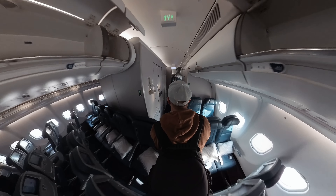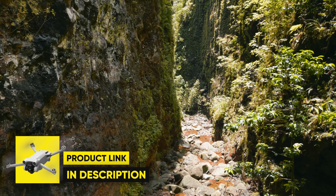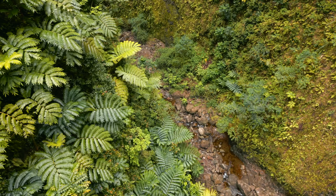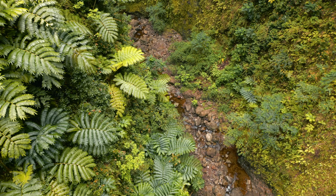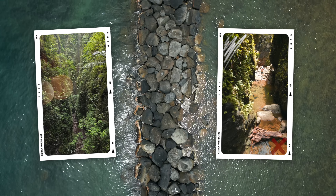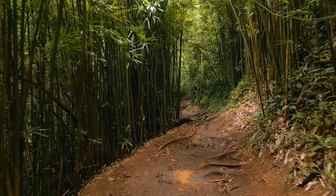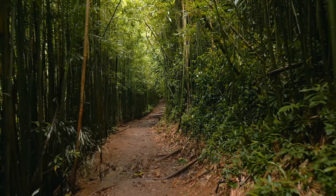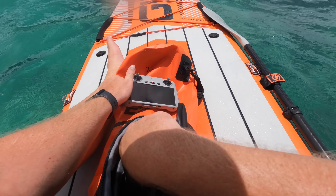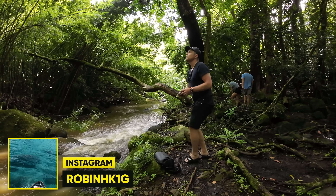So here we are one year later, back where it all started in Hawaii, and I'll be taking the Mini 3 Pro to places where no other Mini 3 Pro drone has ever been. The Mini 3 Pro is a year old now and has been a game changer for a lot of creators with its 4K videos, 48 megapixel photos and vertical shooting mode. This was also the first ever Mini drone to have tri-directional obstacle avoidance, and the only Mini drone — except for the Mini 3 Standard — that can be used with the DJI RC controller. Because of that, the Mini 3 Pro quickly became one of the most popular consumer drones DJI has ever made, and there is a reason why.